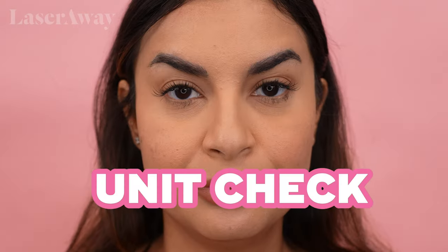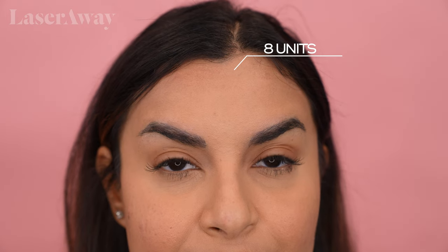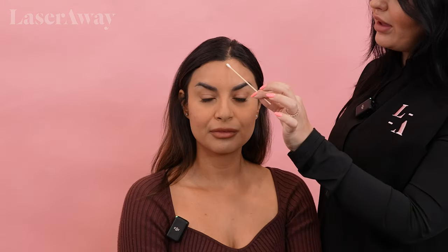Unit check. I'm going to have you start off by raising your eyebrows. Good — just a little bit of movement. I would probably give you about eight units up through the top of your forehead. That'll help smooth out any of the fine lines here and help drop that eyebrow just slightly so that when it's lifted from the side it won't be too high.